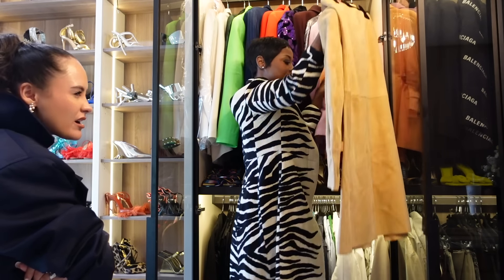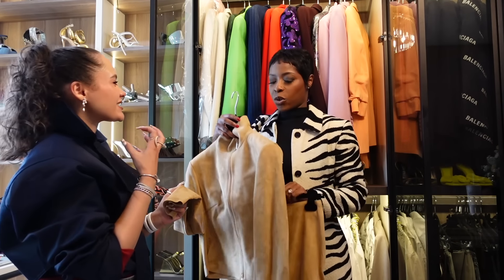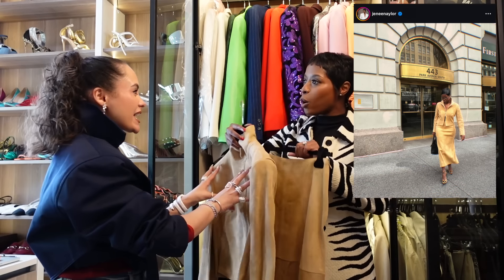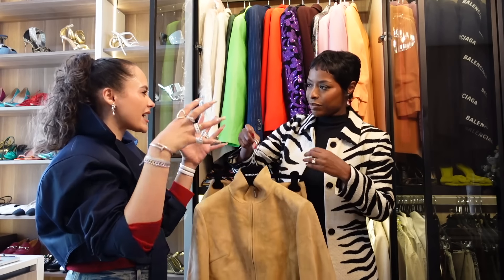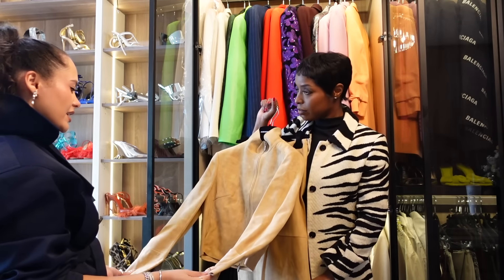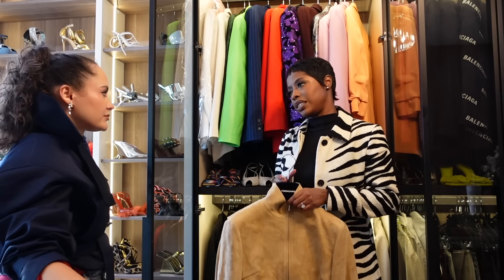Ferragamo, suede — I feel like I should take this to New York. It's just so — like growing up, it's the 90s businesswoman I always wanted to be. It's because it's all suede — it's decadent. It's in the same category as your fur coat. Like, where are you going? Who are you? I refuse to pay full price for anything Ferragamo — unfortunately everything I've ever wanted went into the outlet.